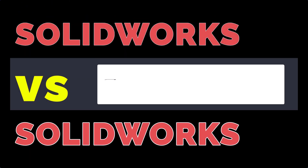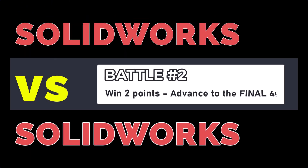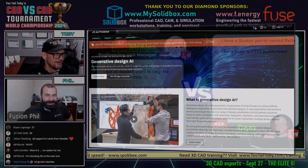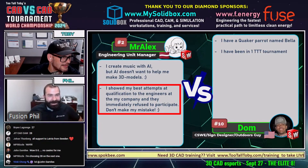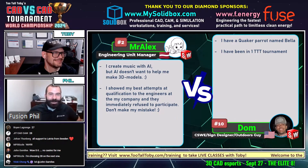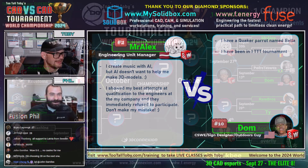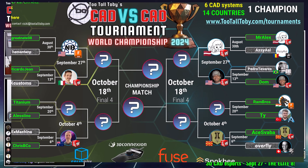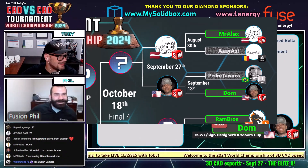I don't know what to help them to make 3D models. I hate to be the one to sales pitch you guys, but Fusion does have AI and generative design built into it. Outside of that is best attempt at qualifications to the engineers at my company, and they immediately refuse to participate. I could relate to that quite well. So it looks like Alex was trying to get more people on board, but maybe now that he's here, showing that they'll represent and sign up themselves.